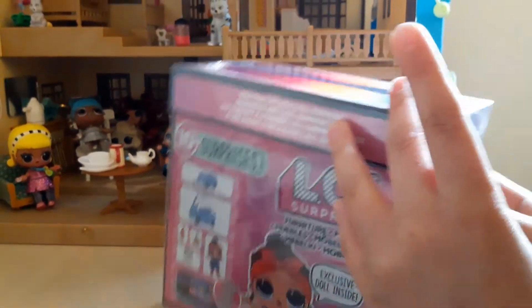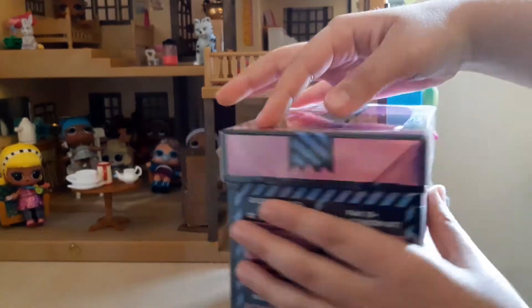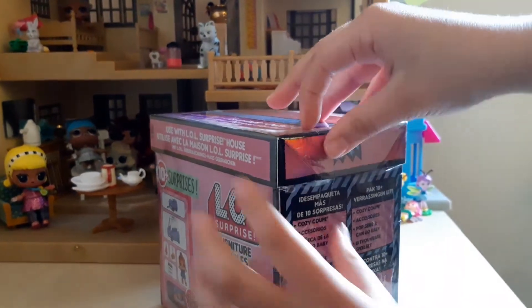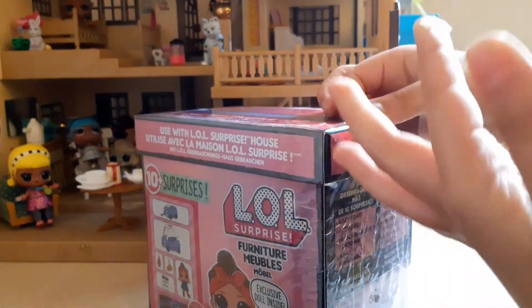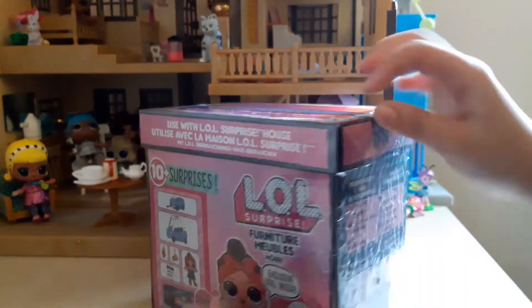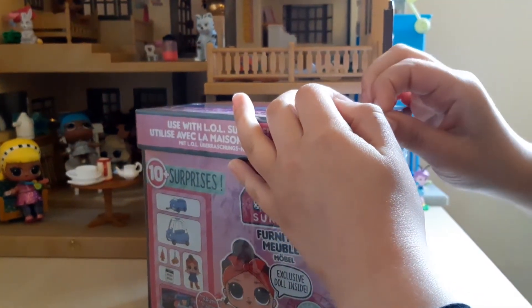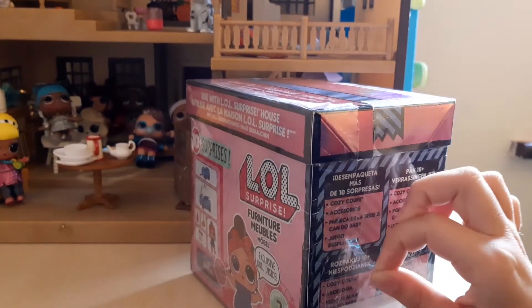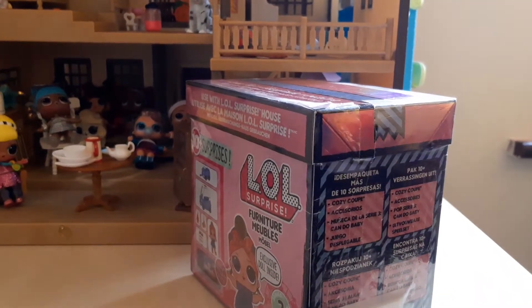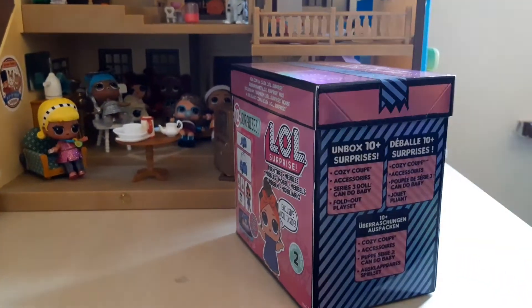You can't open it like this because it has a plastic strip. It's really hard — it broke again, but now I've taken it nearly off and now it's off.